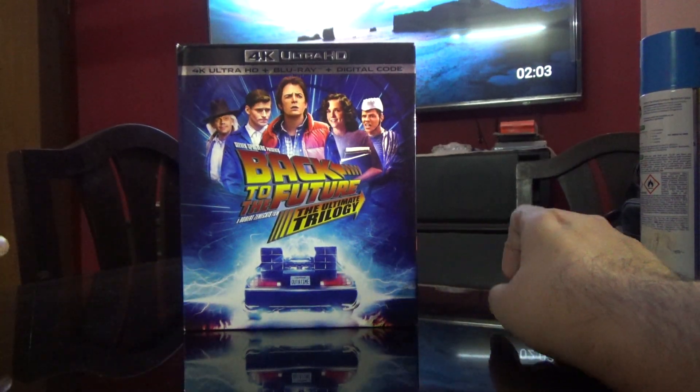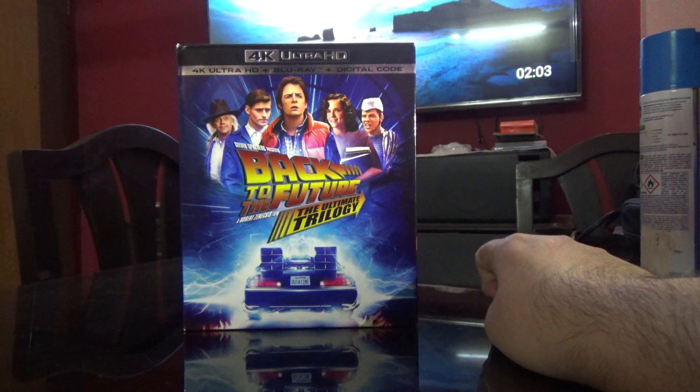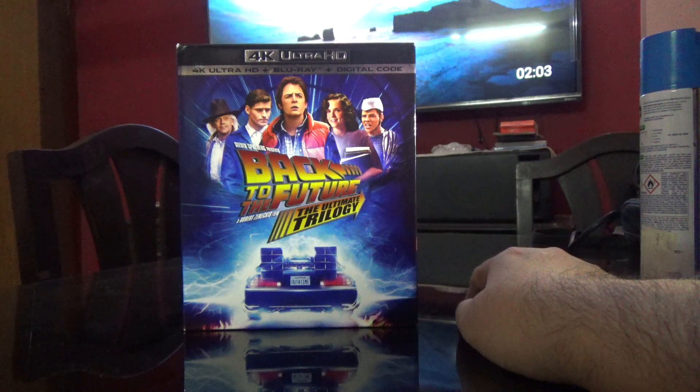Hi guys, this is Rajiv Nirungadi here, and today I would like to show you the US edition of the Back to the Future trilogy. I know that this was released long back but I got it now — this is a US import, and I got this seven-disc set for less than 3,000 rupees.